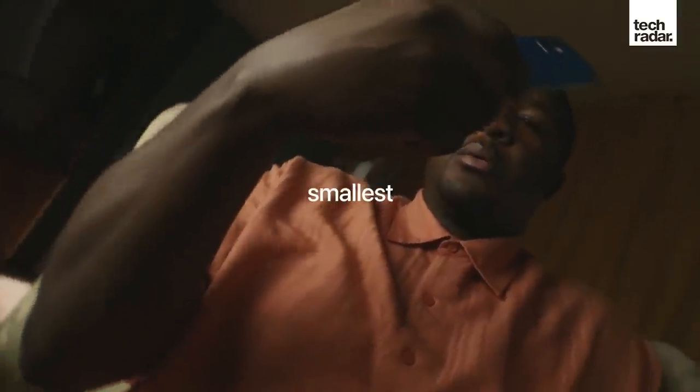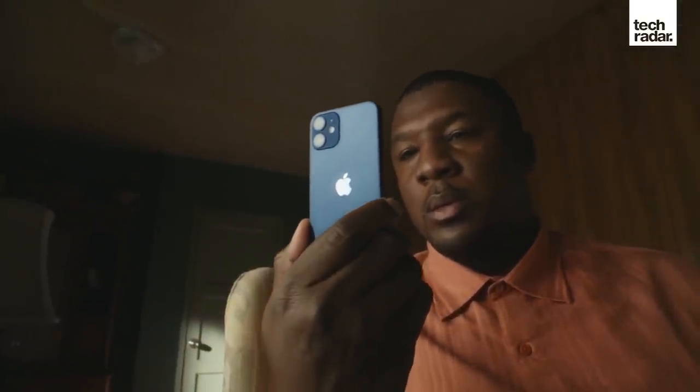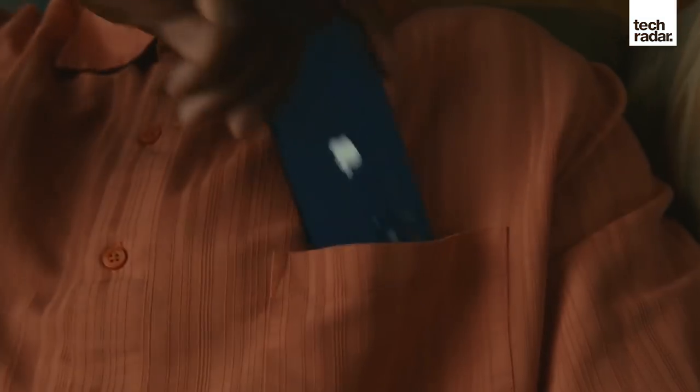The iPhone 11's price drops so much it's also even cheaper than the iPhone 12 mini, so if you were looking at that phone for the affordable option, then actually the iPhone 11 is even more affordable than the mini.